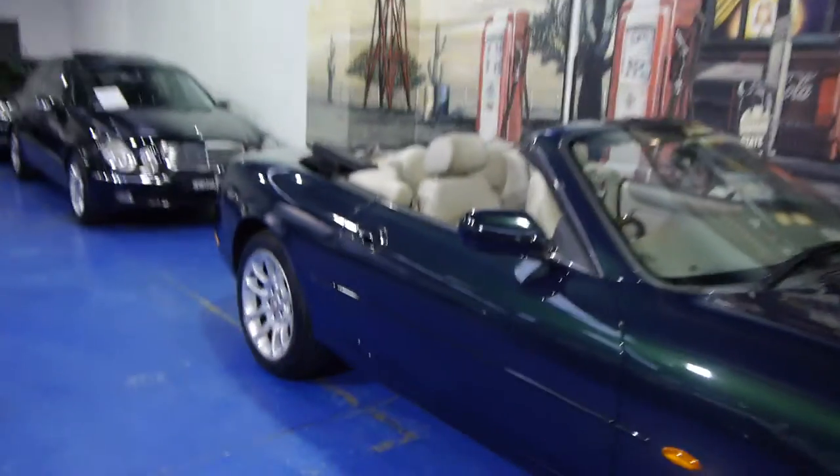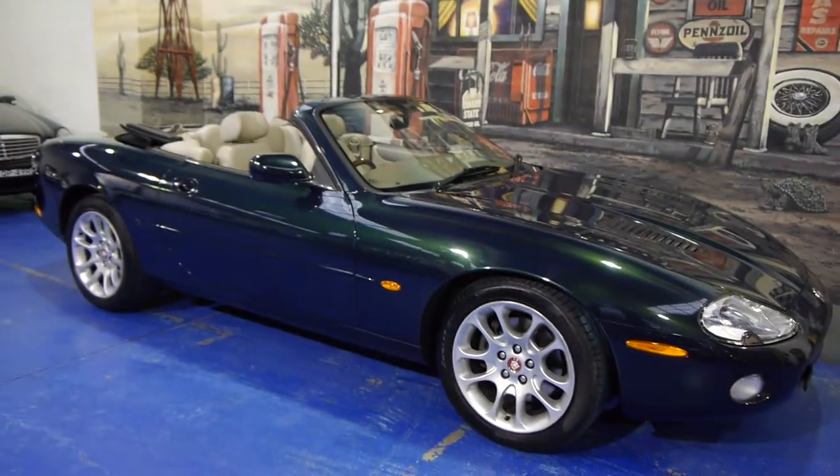Now let's have a look at this stunner with the roof off. Absolutely just to die for.